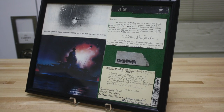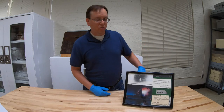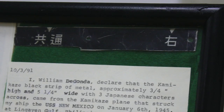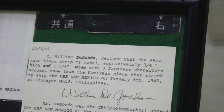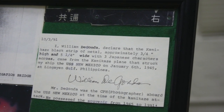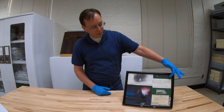The top fragment, which you can see right up here in the upper part of the frame, was from the kamikaze that struck the ship during its gunfire support mission off the coast of Luzon in the Philippines in January 1945. The fragment was collected by Seaman First Class William de Gonda, who was a crewman aboard New Mexico, and he provided a statement about his finding of the fragment, which you can see here right below it in the frame.